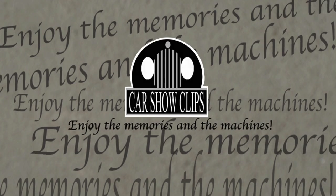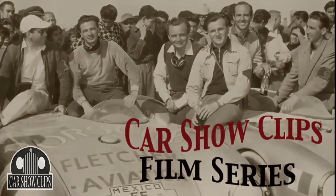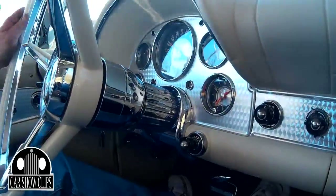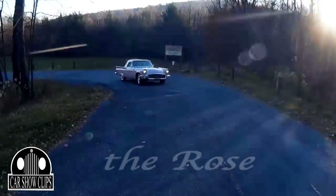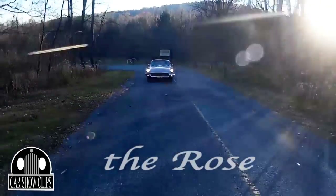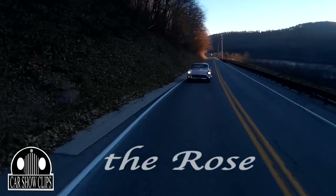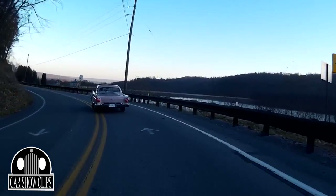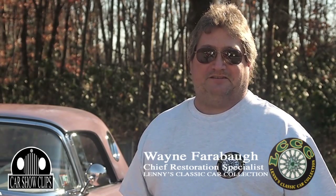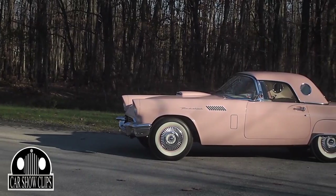Welcome to Car Show Clips, where a car is so much more than a set of wheels. My name is Wayne Farabaugh, I'm the manager and lead restoration specialist at Lenny's Classic Cars in Altoona, Pennsylvania, and today we have a '57 Thunderbird which belongs to Leonard Fiore.